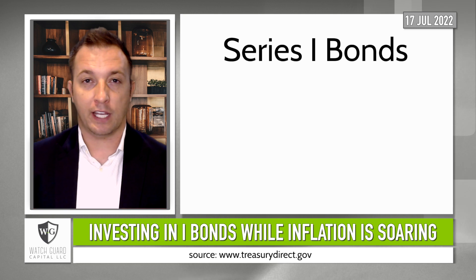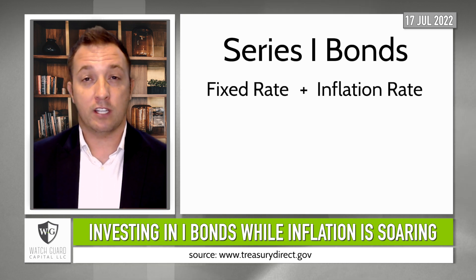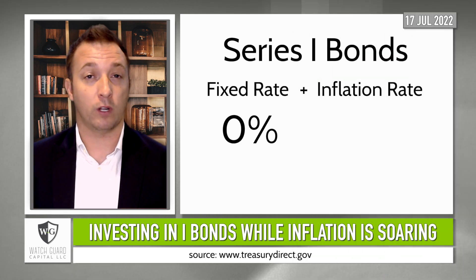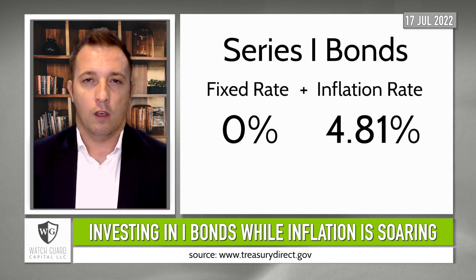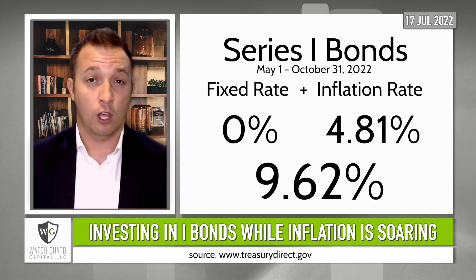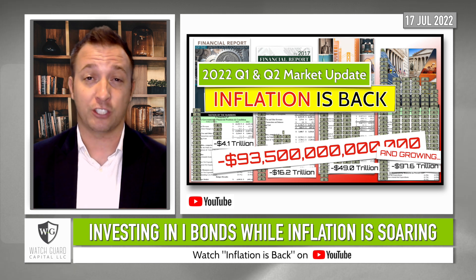iBonds earn interest based on a combined fixed rate and an inflation rate that is set twice a year, in May and November. The current fixed rate is a whopping 0%, which is about what it's been since May of 2008. But inflation is historically high, so the inflation rate on an iBond is 4.8% for six months, for those iBonds issued between May and October 31st of 2022. So the annualized rate is 9.6%, which is respectable given the returns of the stock and bond markets this year — which I cover in another video, and spoiler alert, they were not good.